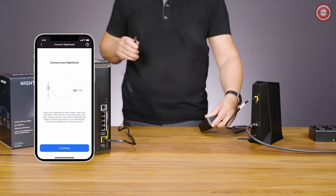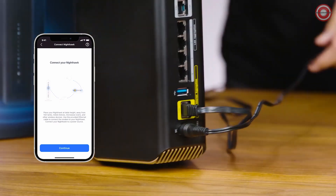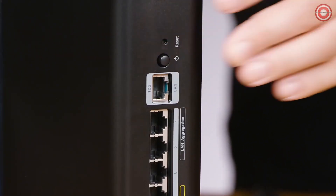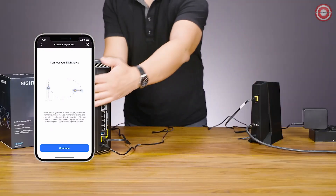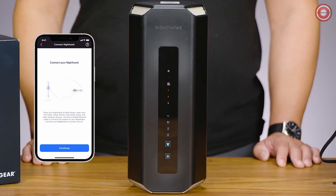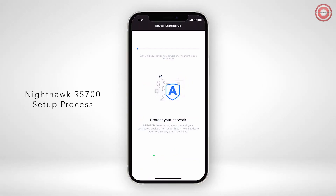To power your router, find the port for the power adapter on the back of your RS700 and plug it in. If the device is not powered on, push in the power button on the back of the RS700. Once the cable is connected, plug the power brick into a power outlet. The RS700 router will automatically power up. Once your router's LED light turns on, return to the setup process in the Nighthawk app to continue with your installation.